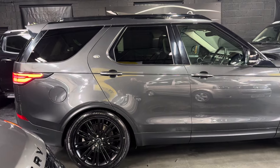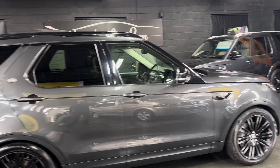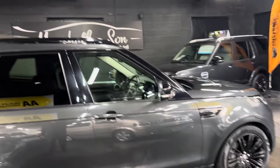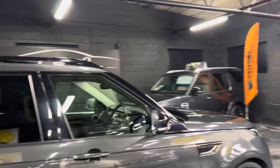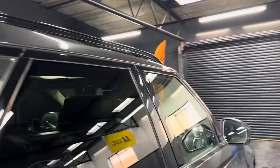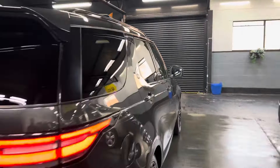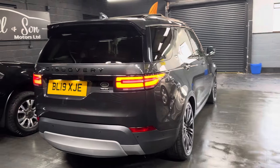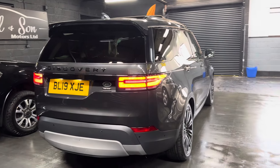It's a one previous owner from new, so nice provenance on the ownership and service history side of things. Option-wise: 21-inch gloss black wheels, full-length gloss black roof rails, privacy glass in the rear quarters, front-to-rear parking distance control along with a reverse camera, blind spot assist, and lane assist.